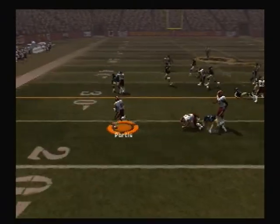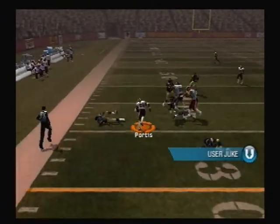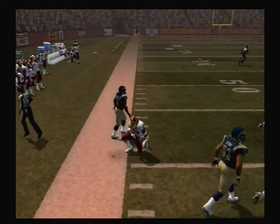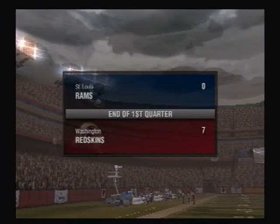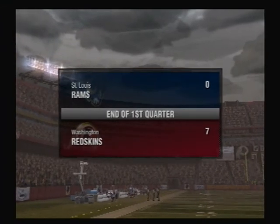Here's the pitch to the left side — still moving. They need to come up with a better game plan to stop this. Still a lot of time left. But at the end of one, the score is 7-0, Redskins.